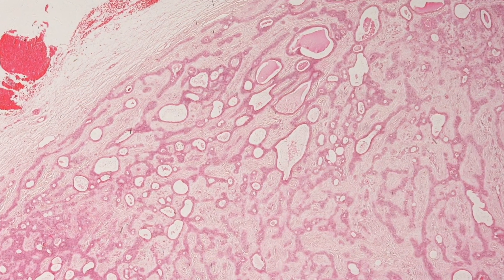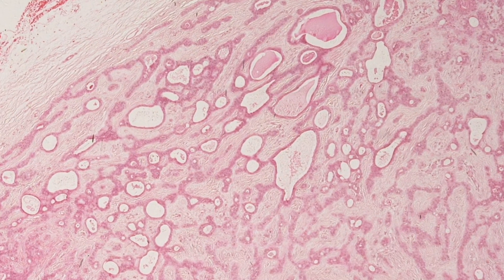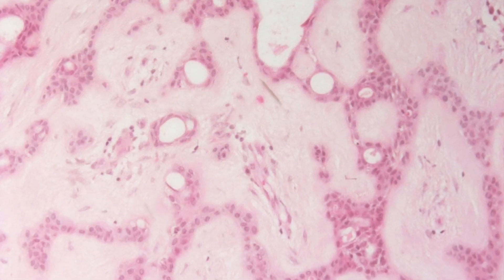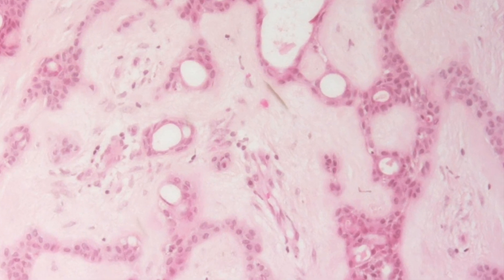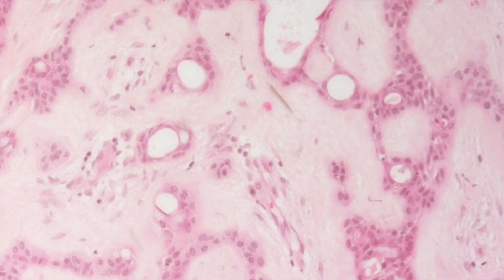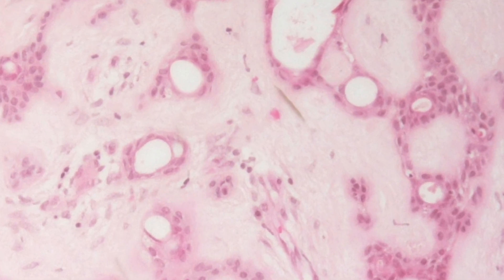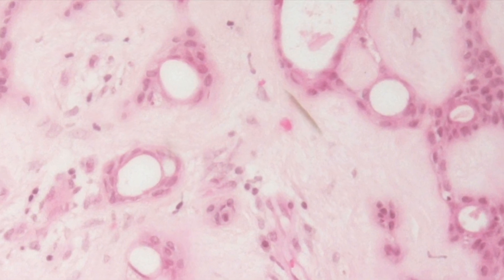On slightly higher power you can see that the epithelial component is composed of tubules and cysts. On higher power the epithelial component can be seen to have two layers of cells and the stroma has a myxochondroid appearance.